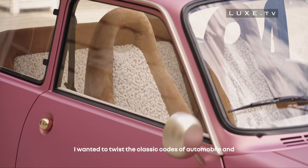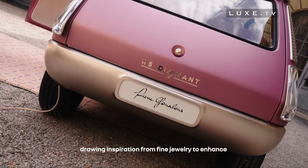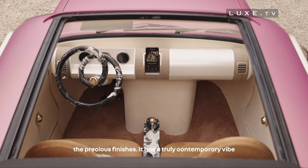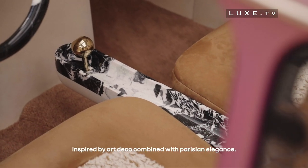J'ai voulu détourner les codes classiques de l'automobile en m'inspirant de la haute joaillerie pour révéler des finitions précieuses. Elle a un esprit vraiment contemporain qui s'inspire de l'art déco allié à l'élégance parisienne.